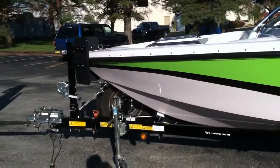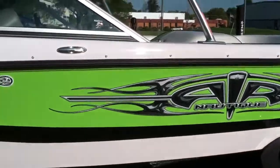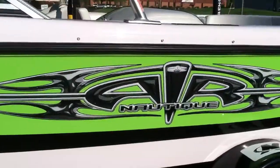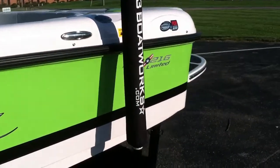One owner boat in excellent condition. We did just put a new graphic on this side — it had a little scuff in it so we replaced it. But other than that, the gel coat is in awesome condition.